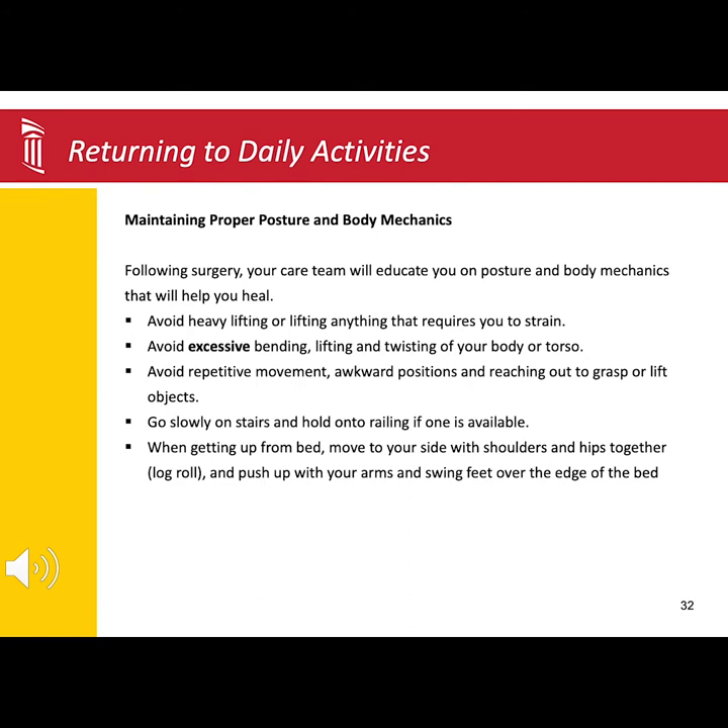There are not many restrictions following surgery. Your surgical team will want you to avoid heavy lifting, which includes anything that will cause you to strain, to lift, or pick up. You will also want to avoid repetitive movements, awkward positions.